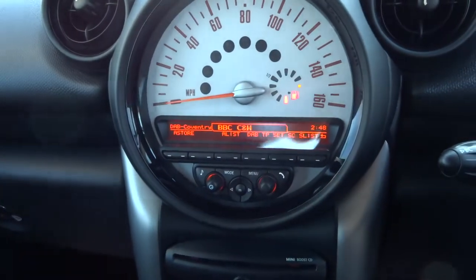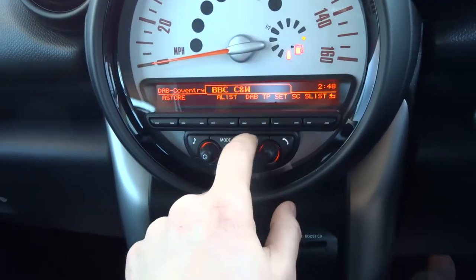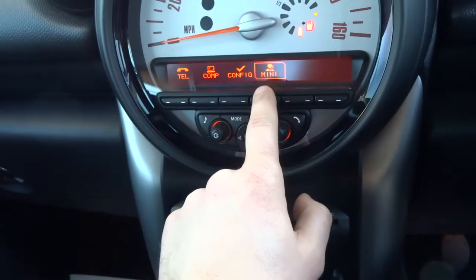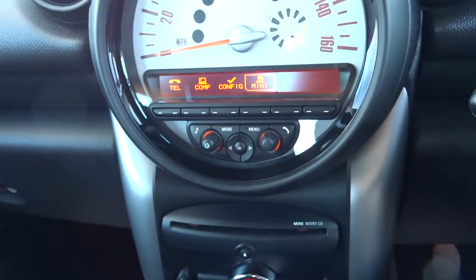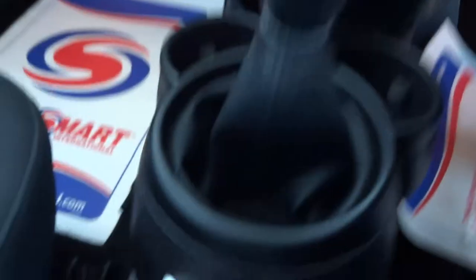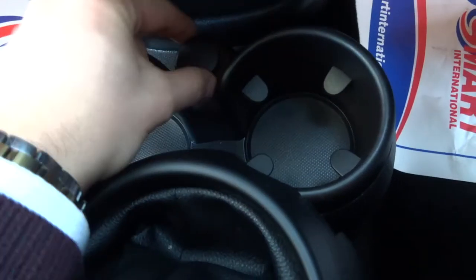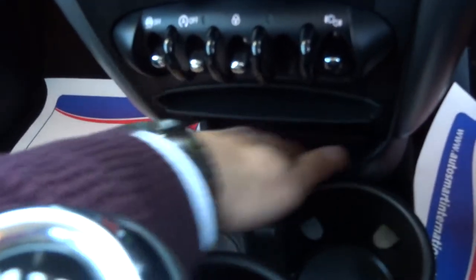A retro speedometer, which is very nice. Here's your media interface, so you've got Bluetooth prep, trip computer, and various other things. Auxiliary and USB port, a couple of cup holders, and the 12-volt inlet just there as well.